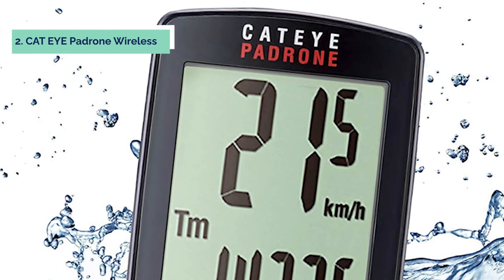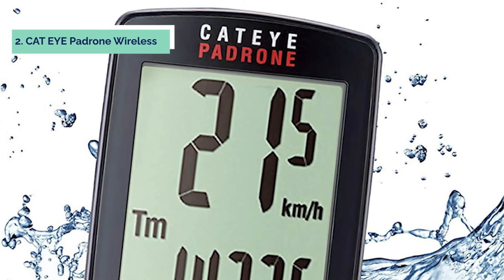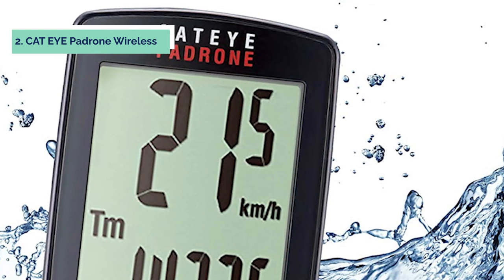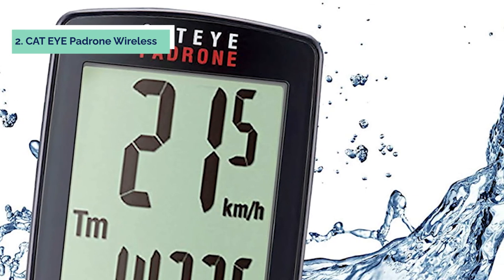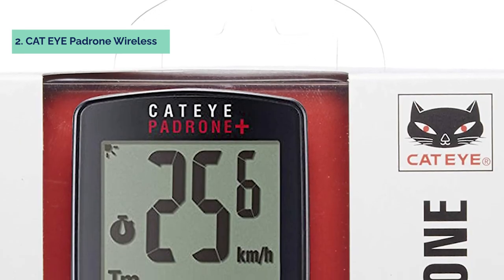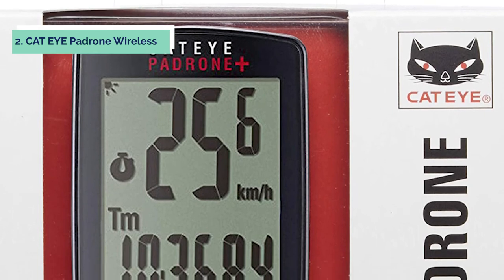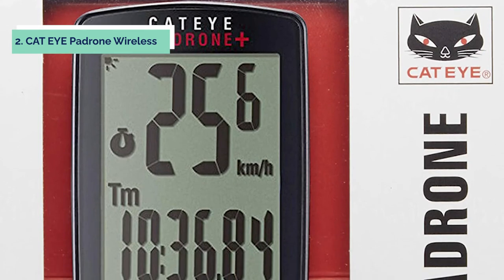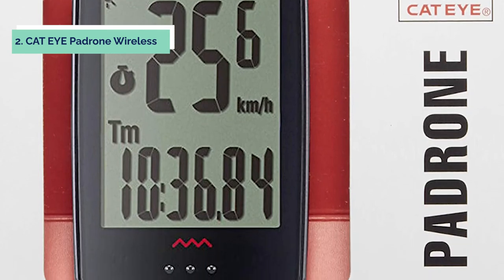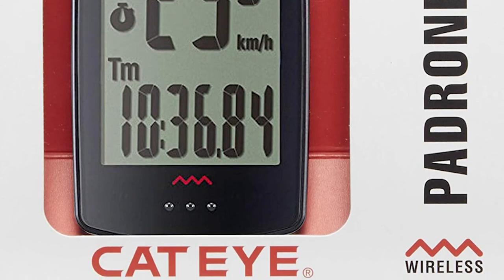The Cateye Padrum Wireless Bike Computer sports a backlit feature that lets you see your data in any lighting conditions. With the press of a button, or automatically when you go dark, this little computer lights up so you can continue to ride safely throughout the night. With a wireless connection between your Cateye Padrum and ANT+ devices such as cadence sensors, speed, and heart rate sensors, you can instantly track your data without having to worry about wires. Simply put, this makes your ride easier so you know exactly where you are at all times.